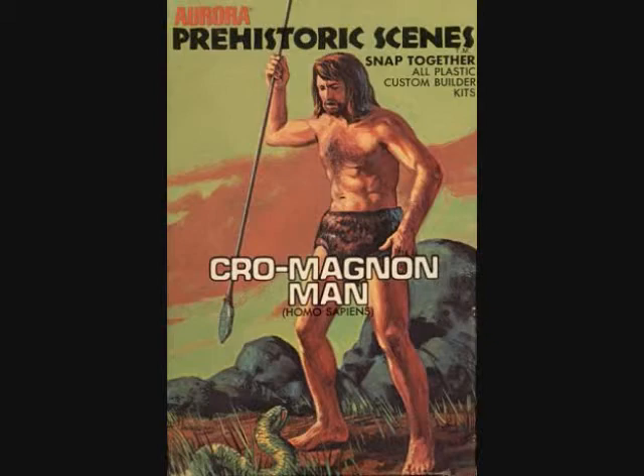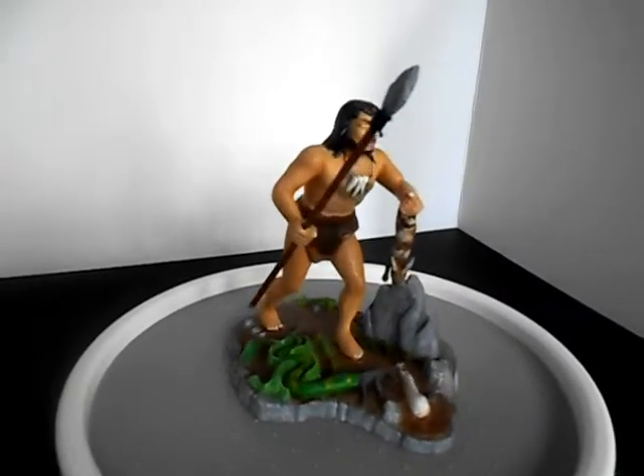First up is Cro-Magnon Man, modern hunter, bringing home his latest kill.